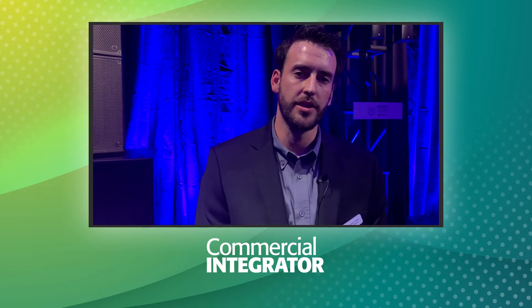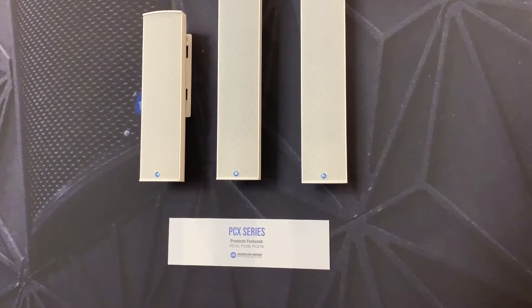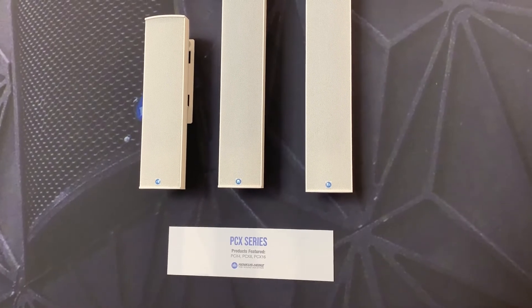There's a whole bunch of other features including weather resistance, EN54 certifications, the whole nine yards. All the data is currently available on our website if you're interested.